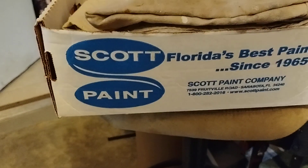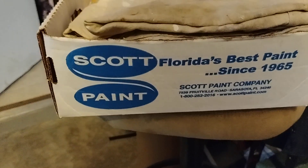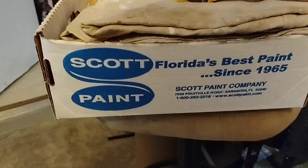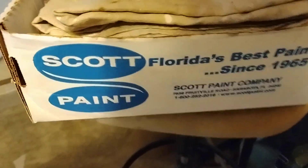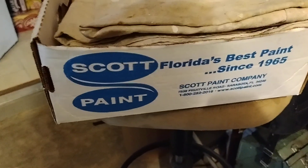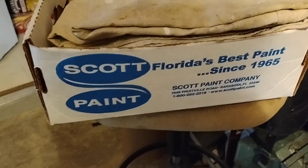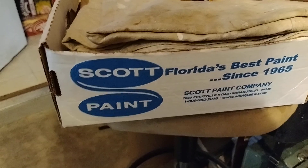If anybody remembers Scott Paint, they were around since 1965. I'm not sure exactly when they sold, but apparently Sherwin-Williams bought them out. So you will not see any more Scott Paint. Kind of sad to see them go. It was a really good paint, but competition and all these other paint companies and Home Depot and places like that.